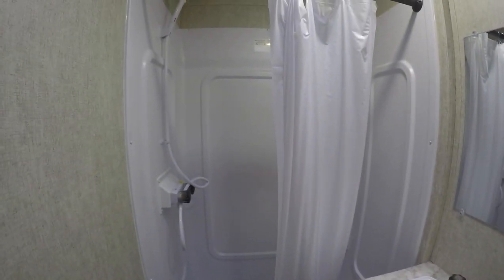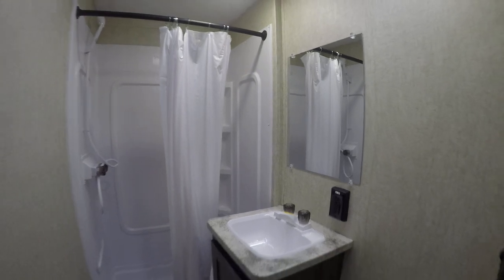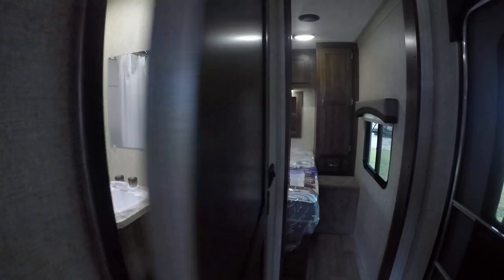No more late-night hikes down to the public facilities — you have your own facilities right here with you. There's a vanity mirror for brushing your hair and teeth, and no waiting in line at the public shower when you have your own shower.